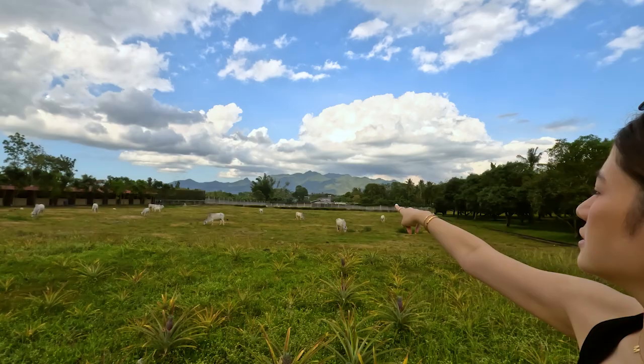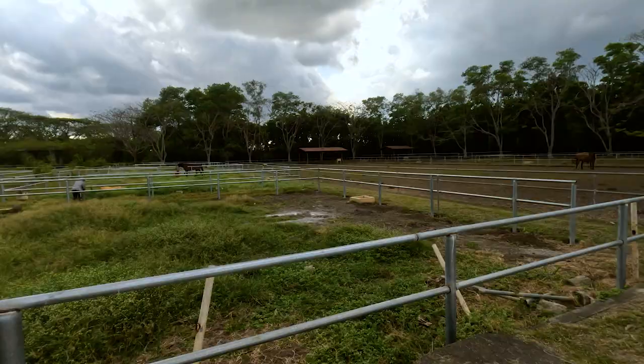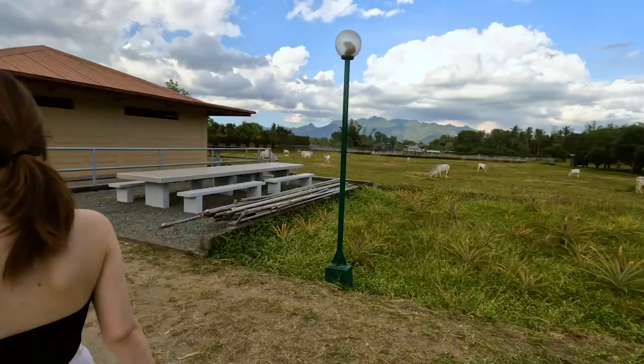That's Mount Malarayat, right? Yes, so we have a nice view of that. This is what they feed the horses. They have feeds, but they also like the damo, which they cut from somewhere around the farm, gather it, and then feed it to the horses.